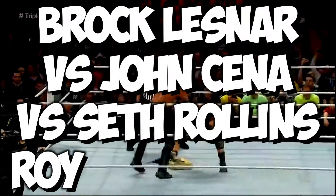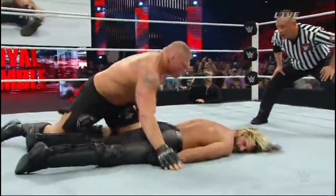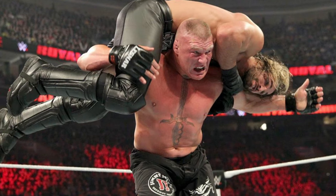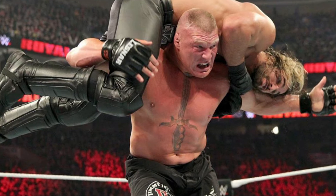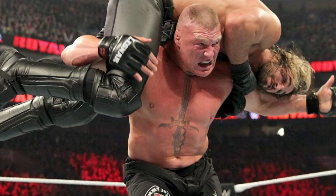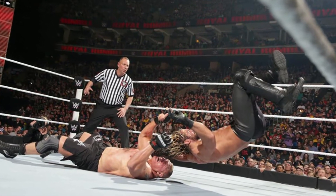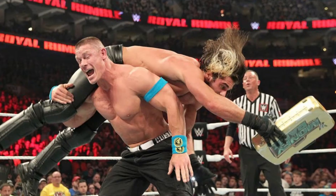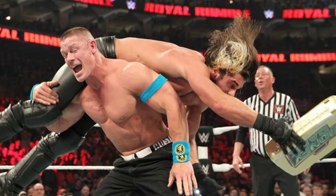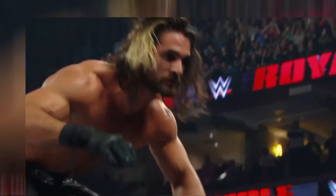Number 10: Brock Lesnar vs John Cena vs Seth Rollins at Royal Rumble 2015. When Brock Lesnar sells for his opponent, he makes his opponent look like a million dollars, and that's what he did with Seth Rollins. This match had the usual antics like Lesnar throwing Cena and Rollins like a ragdoll with his German suplexes, Cena hitting his shoulder tackles and 5 Knuckle Shuffles, and Seth Rollins playing a cocky heel. Seth Rollins took out Brock Lesnar with a diving elbow on the announcer's table, which apparently broke Brock Lesnar's ribs.